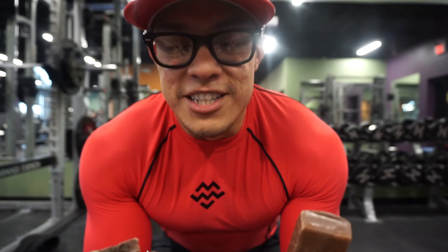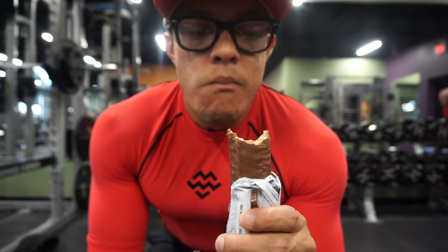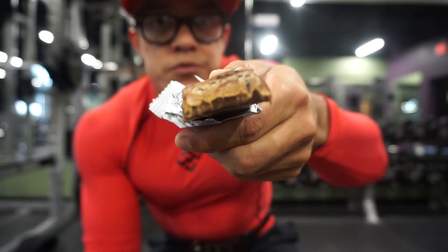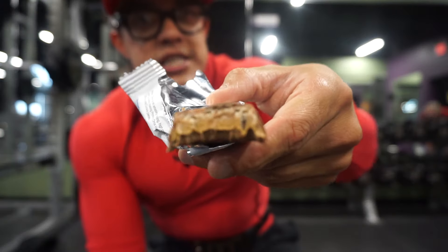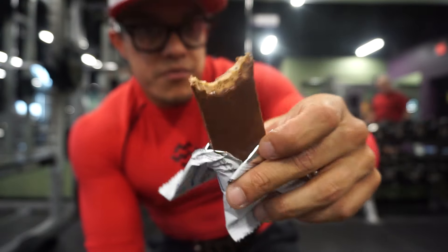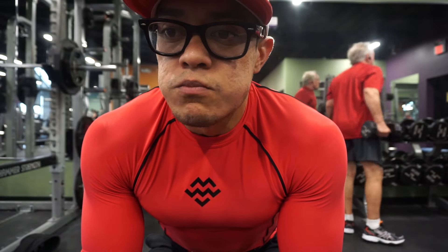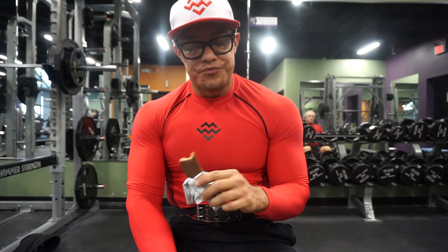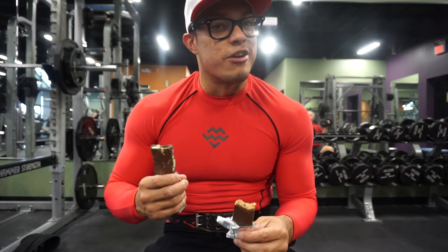Let's do the taste test, starting with the MyProtein bar. That tastes really good, actually. When you bite into it, it's very soft and chewy, and the flavor hits you immediately. Going for another bite. Yeah, that's really good — very chewy, big on flavor. You can taste those 15 grams of sugar; it's very sweet.